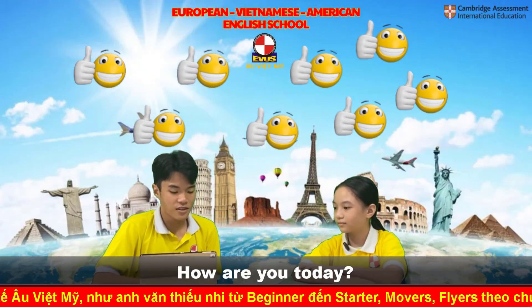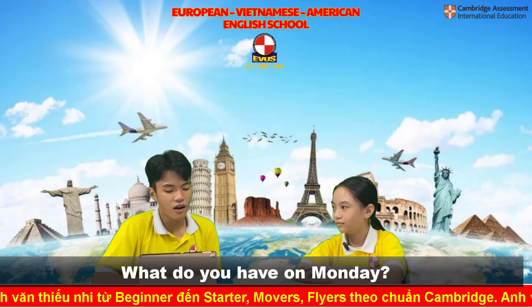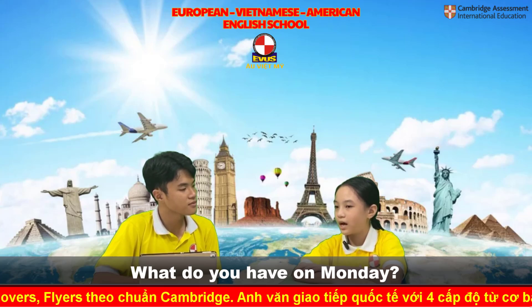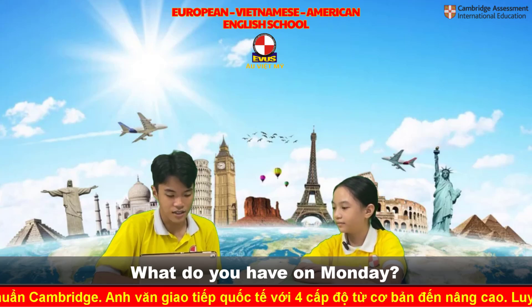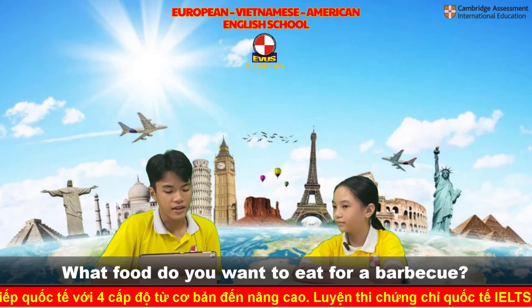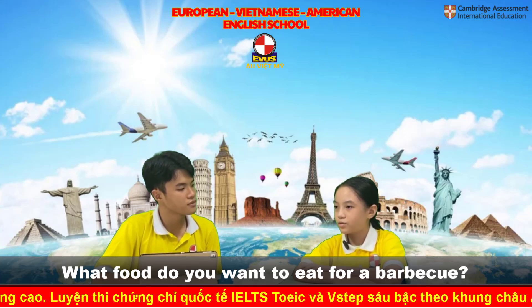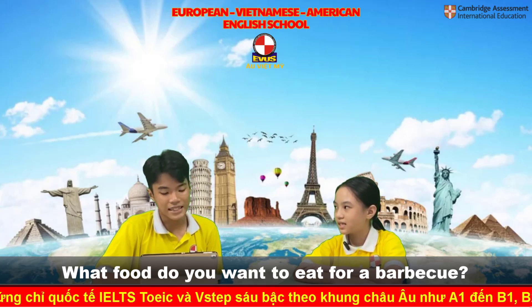Good. Alright. So tell me, Eva, what do you have on Monday? I have art on Monday. Art, good. What food do you want to eat for a barbecue? I want to eat meat. Meat, right.